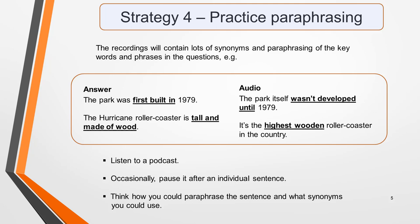Strategy 4: practice paraphrasing. A specific skill you can practice when listening to spoken English online is paraphrasing. The recordings in the listening test will contain lots of synonyms and paraphrasing of key words and phrases in the questions. Here are a couple of examples for illustration.